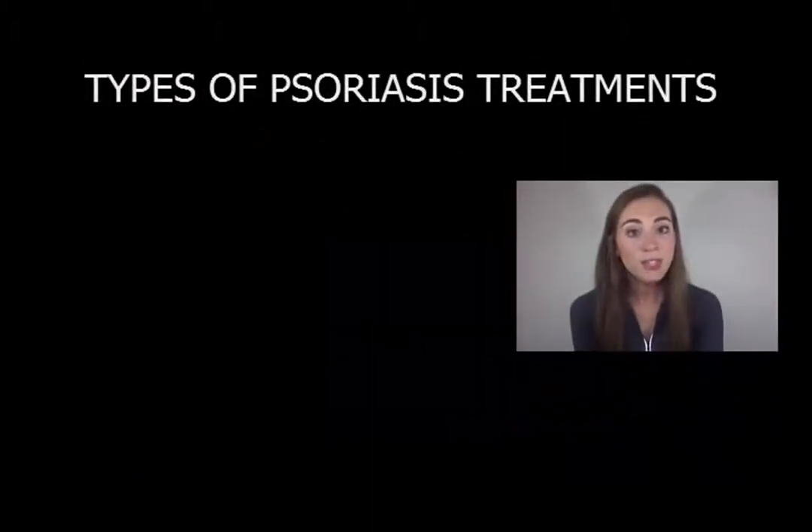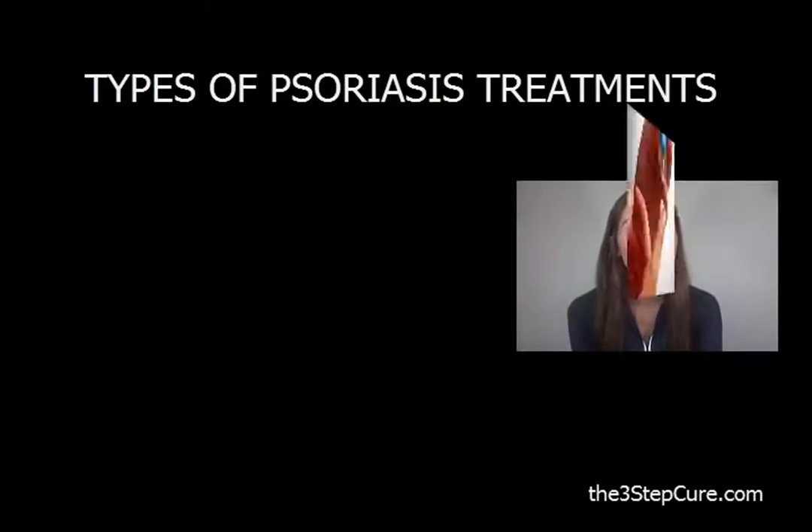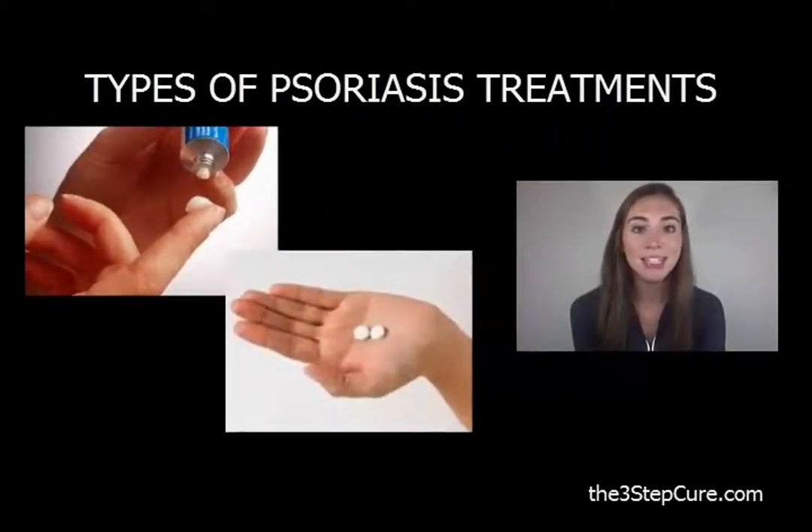There are two basic types of pharmaceutical treatments for psoriasis: topical, applied to skin, and body-wide, taken internally.